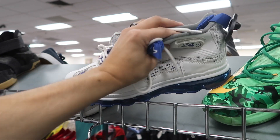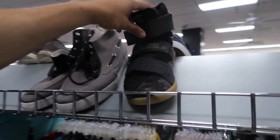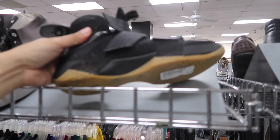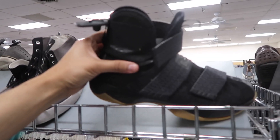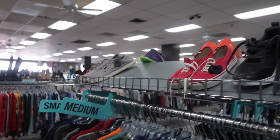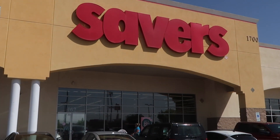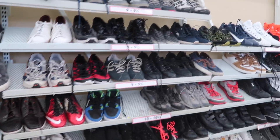LeBron Soldiers — I remember when these were at Burlington and selling really well. I think this is the colorway LeBron won the Finals with the Cavs in — the gum bottoms — and they're $30, size 10 and a half. I think that's it. We'll take the Jordan 6s and probably come back another day.